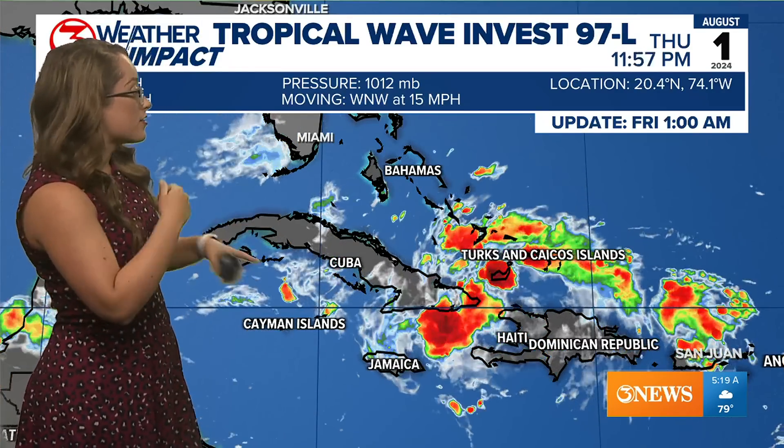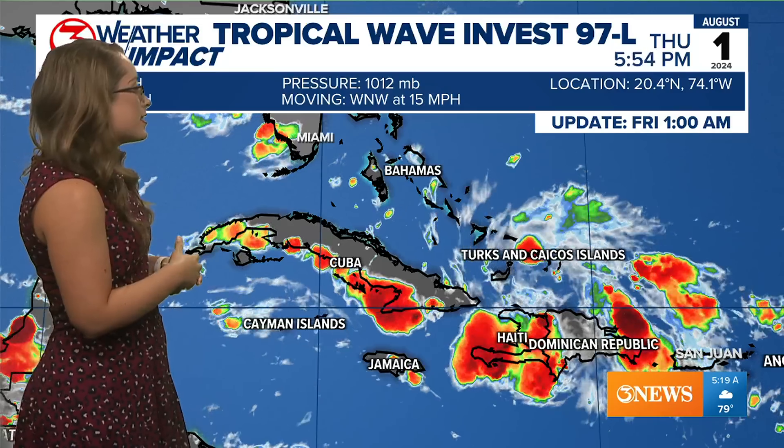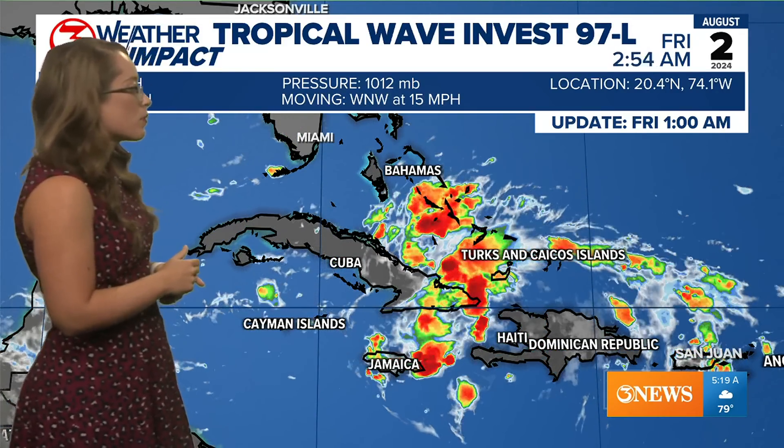It's not organized. There's no obvious center, so it's not a tropical depression yet. Pressure is at 1012 millibars. It is moving West-Northwest at 15 miles per hour.